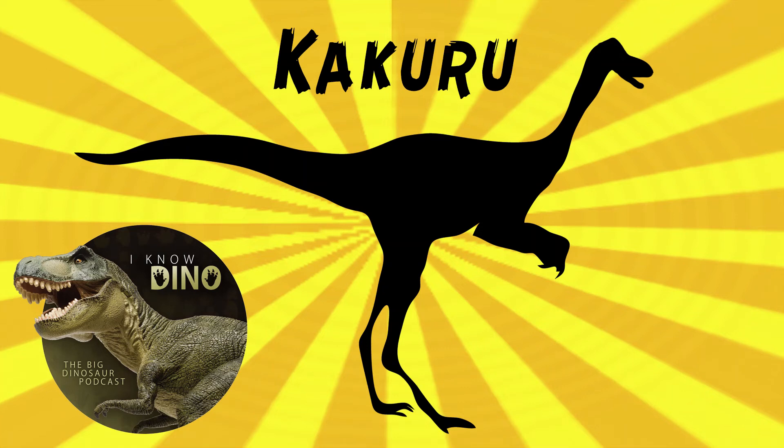And now onto our dinosaur of the day: Kukuru, which was a request from Tyrant King via our Discord and Patreon.